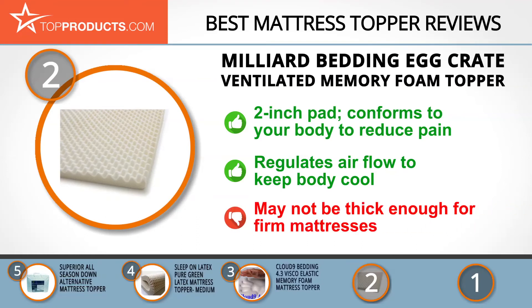Although egg crate toppers do tend to be thinner than memory foam ones, some people complained that two inches isn't quite thick enough to soften a firm mattress.